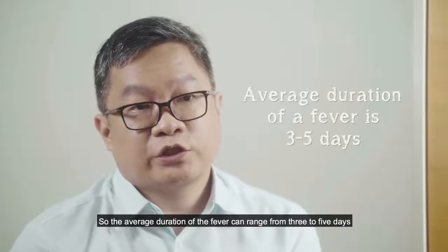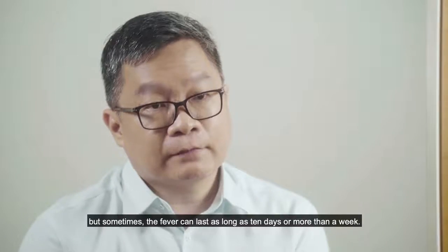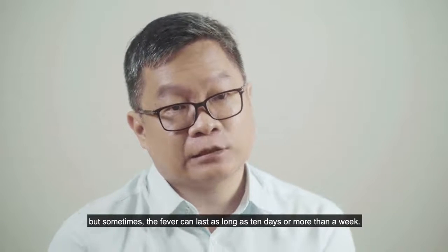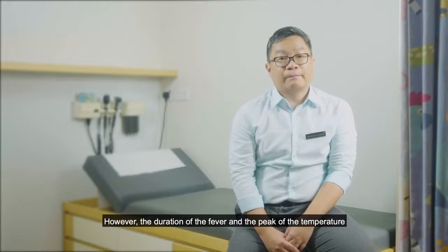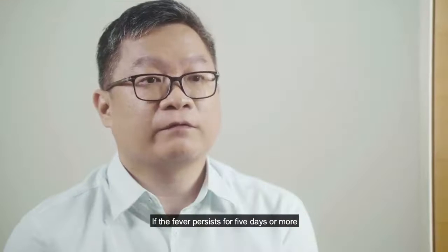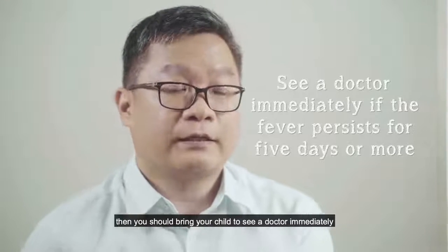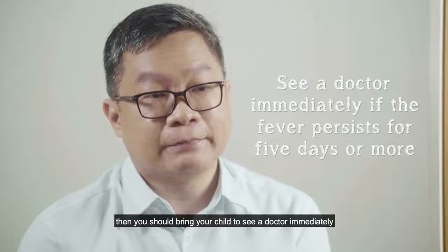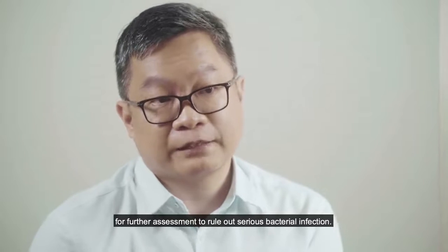The average duration of fever can range from three to five days, but sometimes it can last as long as 10 days or more. However, the duration of the fever and the peak temperature are not specific indicators of serious illness. If the fever lasts more than five days, you should bring your child to see a doctor immediately for further assessment to rule out a serious bacterial infection.